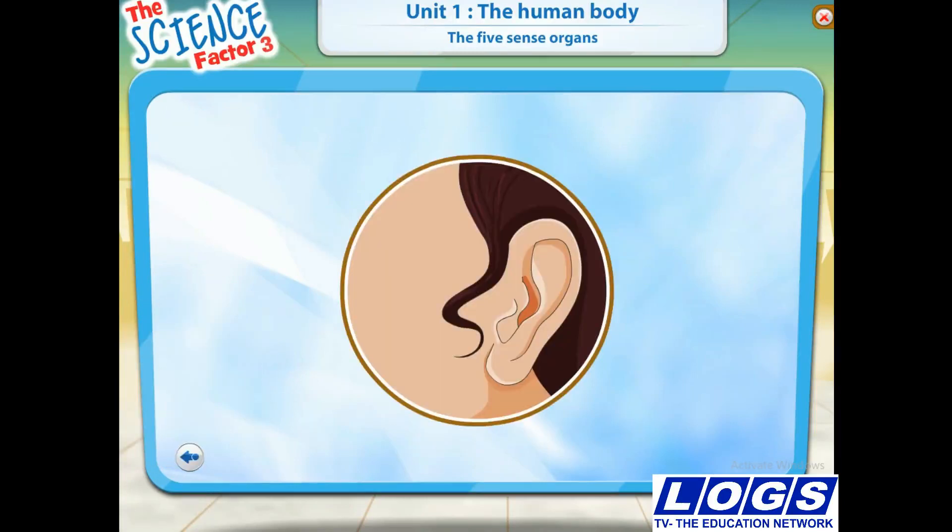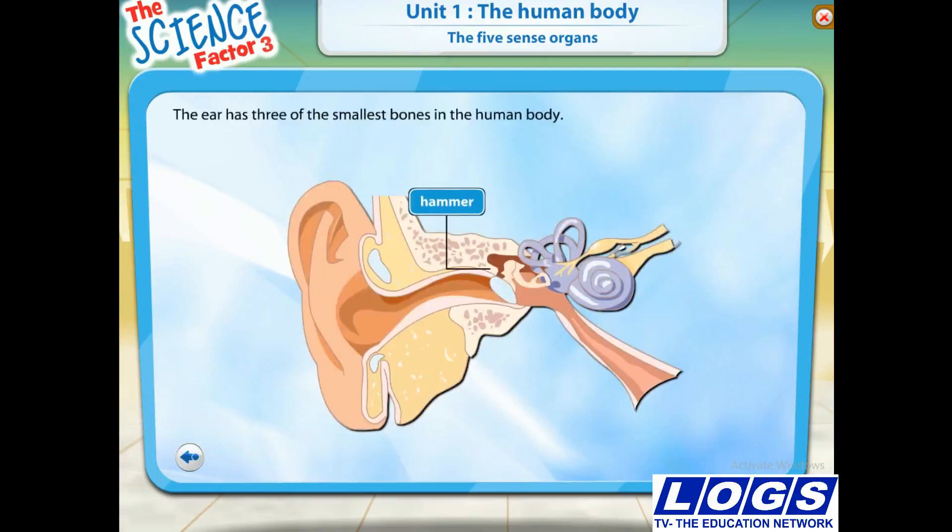Our ears help us to hear the sounds of the world around us. Look at the image — it is a diagram of our ear. The ear has three of the smallest bones in the human body. They are the hammer, the anvil and the stirrup.